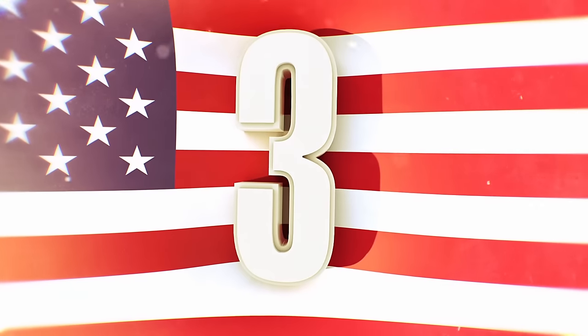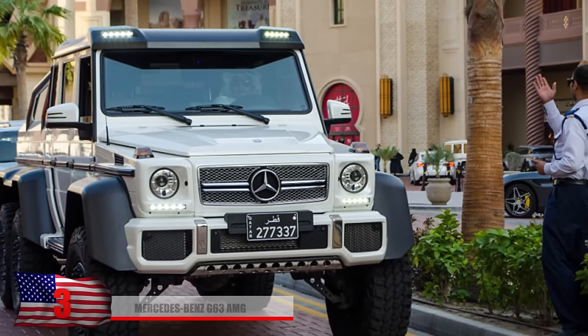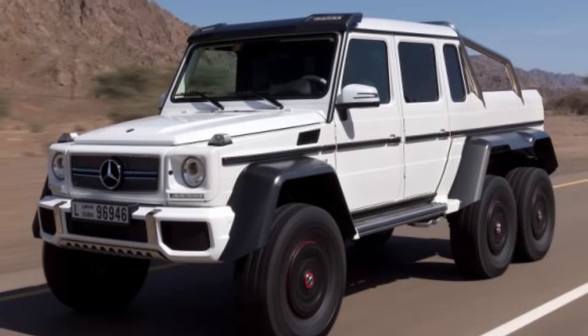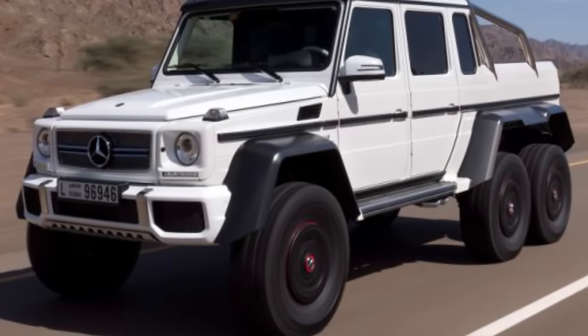Number 3: Mercedes-Benz G63 AMG. This SUV is normally a force to reckon with on only four wheels, but when you modify it to have six wheels, you have yourself one horrific beast of German engineering. This thing delivers 850 horsepower and 900 pounds of torque. You can probably imagine this thing does some good off-roading as well.